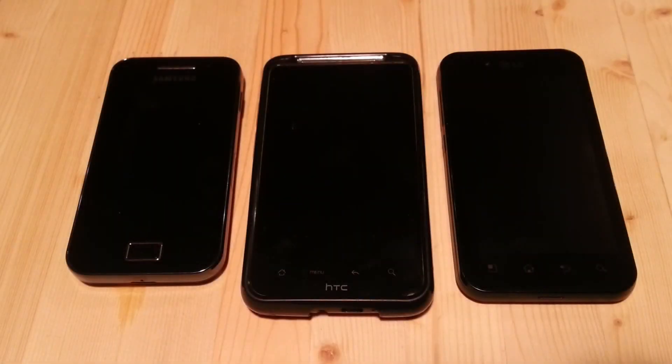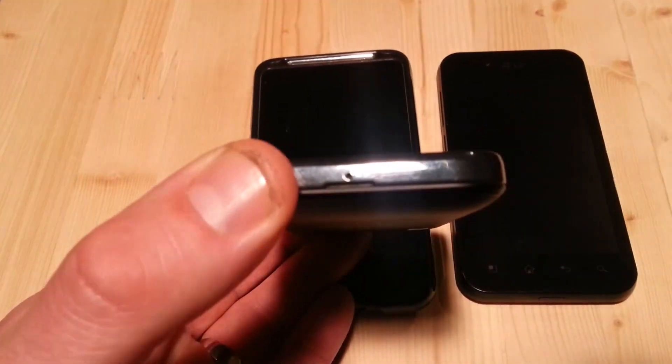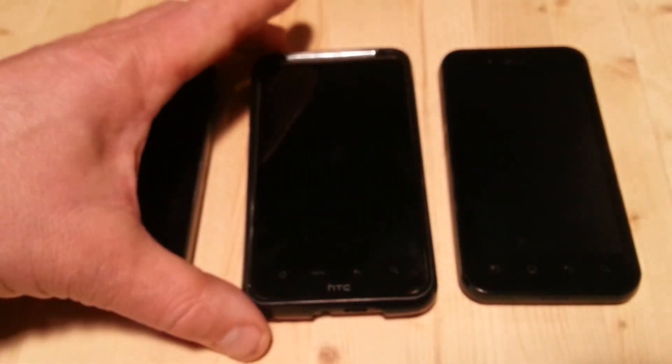In front of me are three cell phones, each different in design from each other, as I'm sure your cell phone is different from these. But nearly all cell phones at this point in time do have one thing in common. Look carefully — they have a tiny little pinhole microphone.